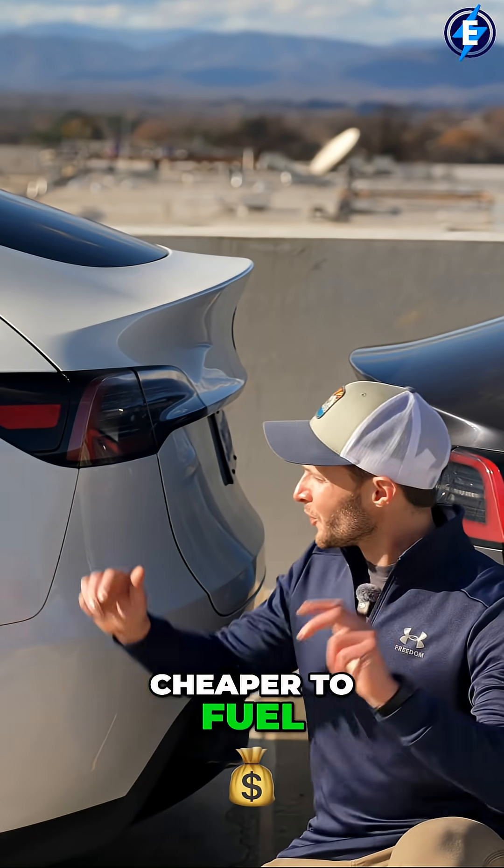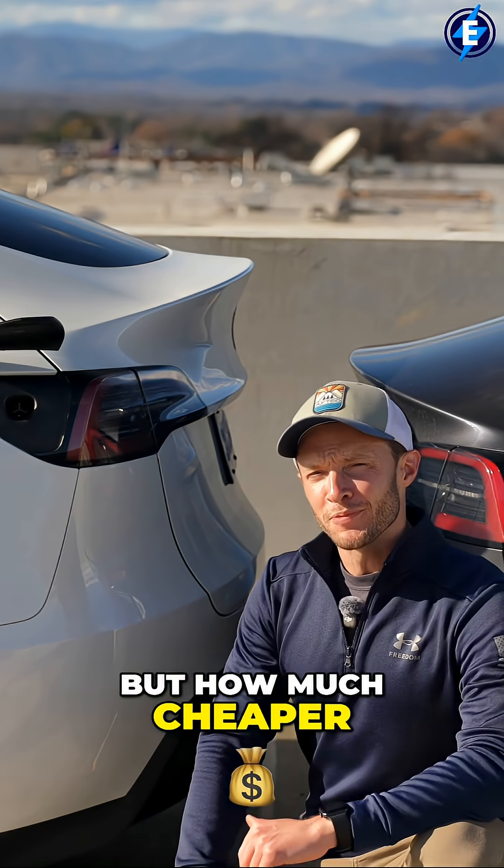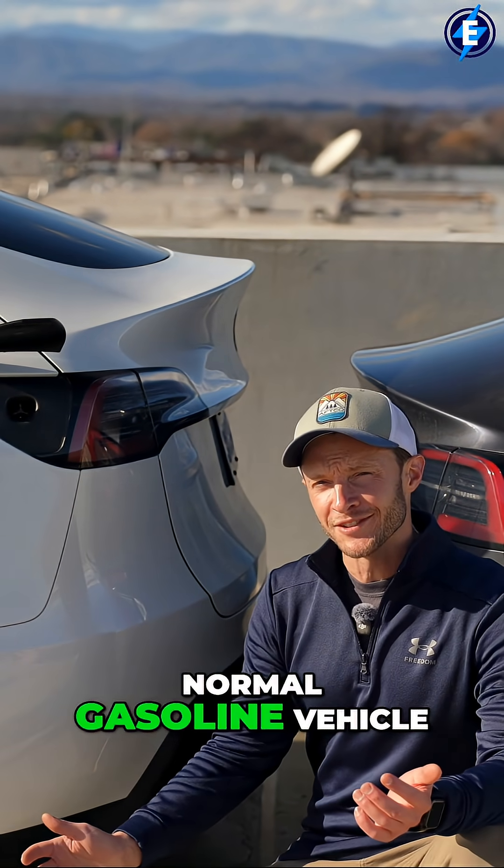Everyone says EVs are cheaper to fuel, but how much cheaper are we actually talking about compared to a normal gasoline vehicle?